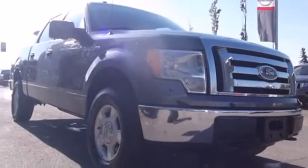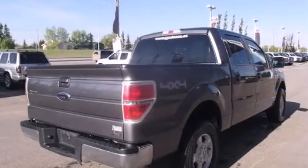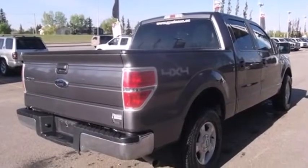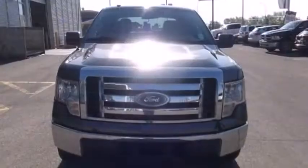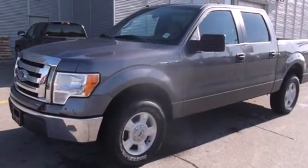You're going to love the 2010 Ford F-150. A 5.4 liter V8 engine pairs with a sophisticated six-speed automatic transmission, providing a smooth and predictable driving experience. Four-wheel drive allows you to go places you've only imagined.